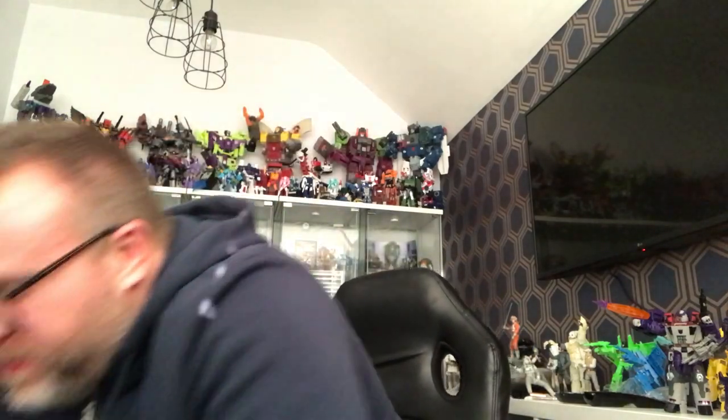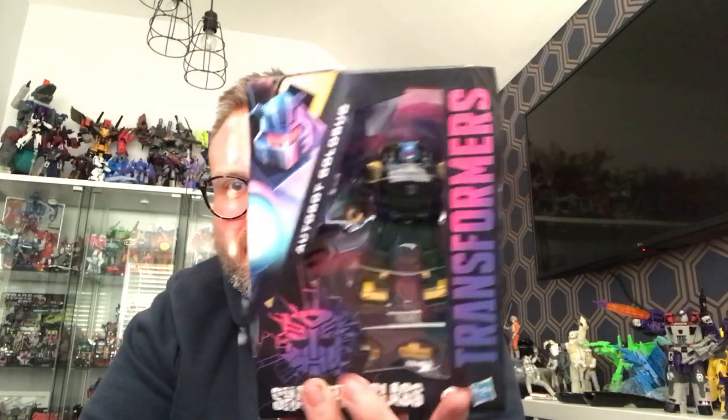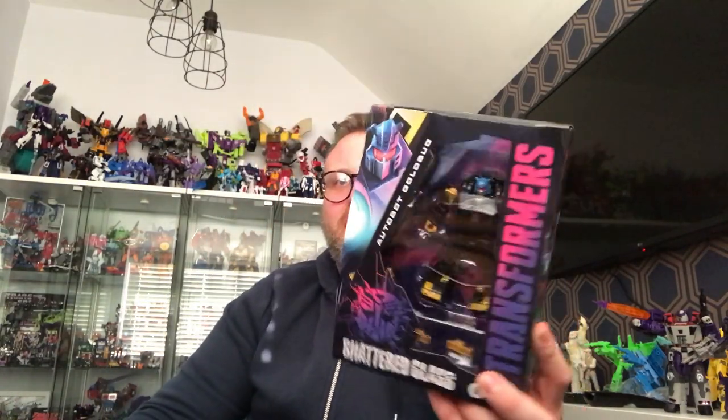In the second box is Shattered Glass Goldbug. I know this is another version of this mould — I've had Cliff, Hubcap, Bumblebee, Cosmos, and lots of versions — but I haven't got a Generation Star Goldbug and I like the new head sculpt. There's also going to be a version of Goldbug in one of the upcoming four-packs, but I picked this up to push over the 60 quid mark. We got number four — Goldbug!